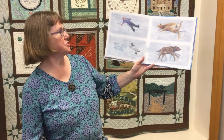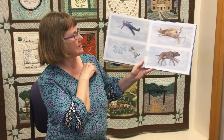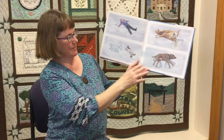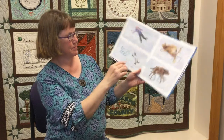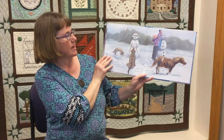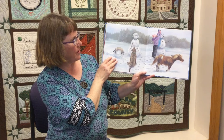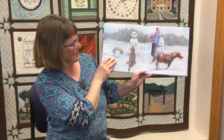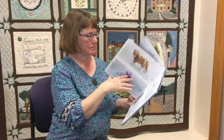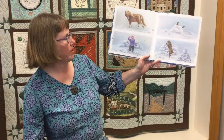Then it's time to make snow angels — a kitty and a pony and a dog. Then it's time to make a snowman. Or a snow dog.